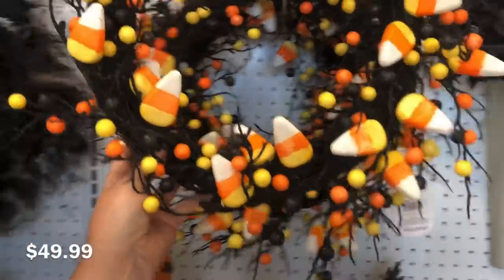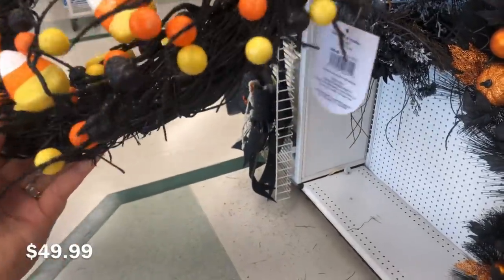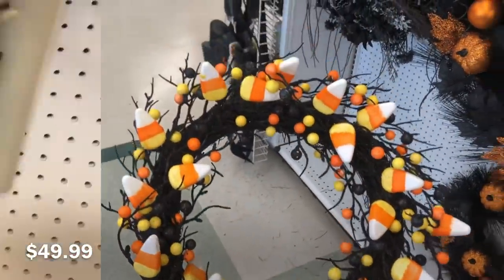They also have this candy corn wreath, which last year I decorated with a lot of candy corn, so I of course think this is so adorable. The candy corns — I almost said candy cane, this is a Halloween video — the candy corns pop against that black wreath.